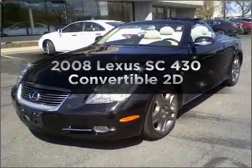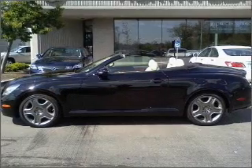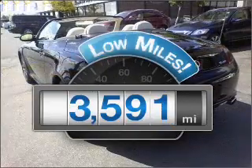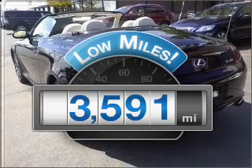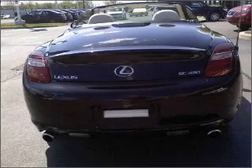Imagine yourself in this 2008 Lexus SC430. Find everything you want in a ride under one roof with this vehicle. With low miles, this automobile will take you far and get you where you want to go, with a reliable engine connected to a smooth shifting transmission.